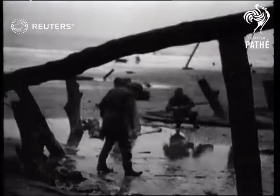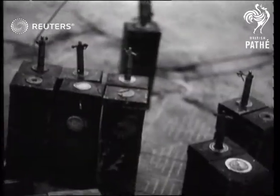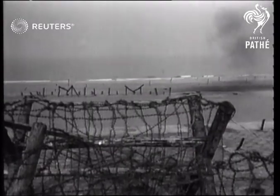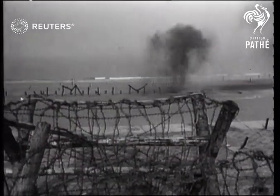For many months the Allies kept the Germans guessing as to where the Second Front would open, and so almost every yard of Europe's coastline had to be prepared with defences against our armies. One of the innumerable tricky and dangerous tasks which our Royal Engineers have to tackle is the neutralizing of these invasion beaches.